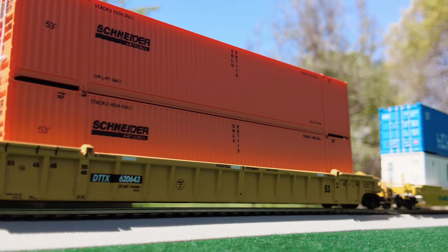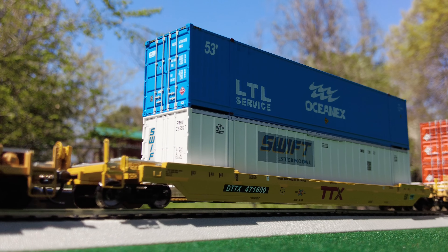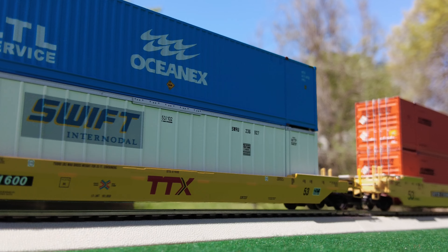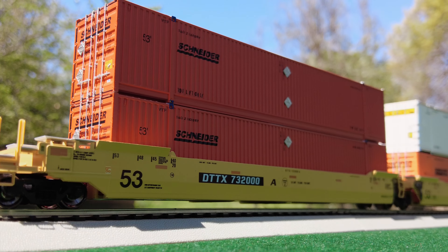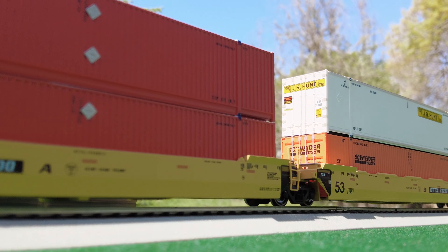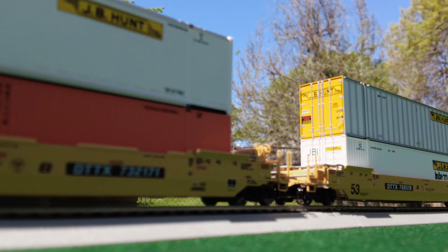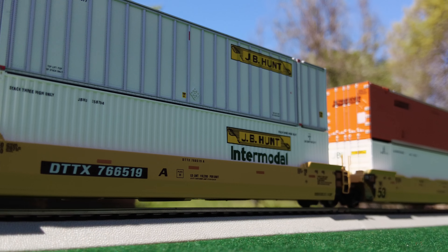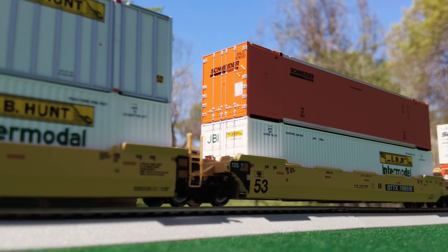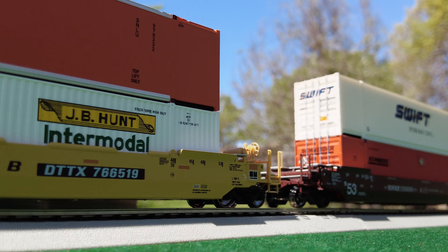No modern layout will be complete without an intermodal consist. This is Dylan Hubbard of RWTX and this is video 4 of the product comparison series, where we will explore 53-foot well car options in HO scale. We will look at all the differences and similarities of the manufacturers — details, prices, and operational ability. Just sit back and enjoy, and let's get rolling.